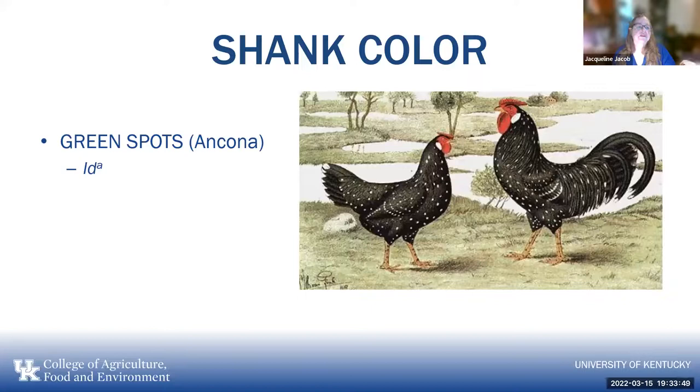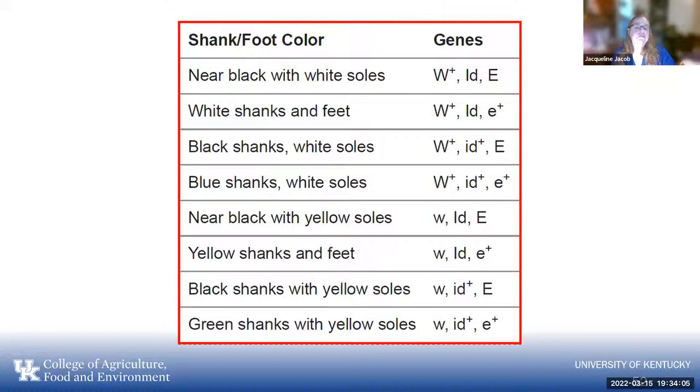Green spots on the Ancona are another allele example. Different combinations can result in black shanks with white soles, white shanks and feet, blue shanks with white soles, and other variations. You need to know the genes involved for your pedigree.